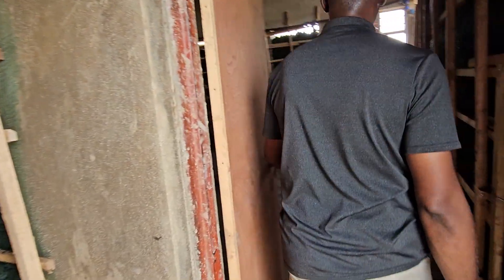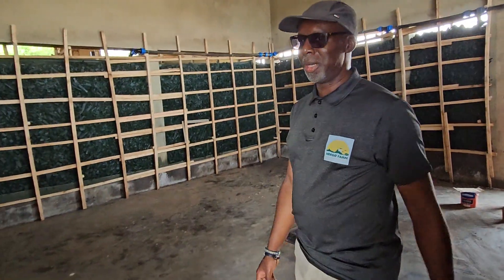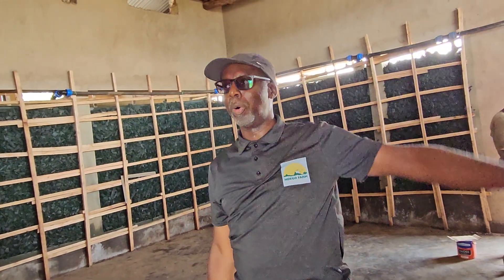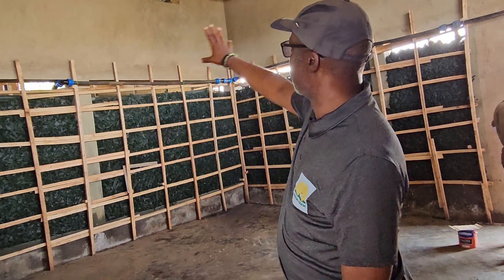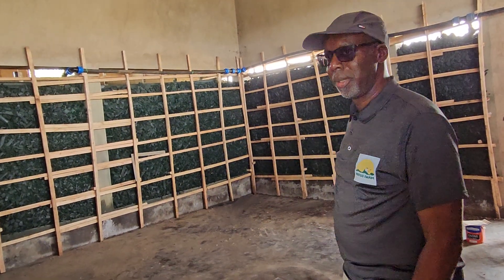Once it's graded and sorted, it comes into this room. This is the cold storage room, or as we call it, the charcoal cooler. We use charcoal which is irrigated with water. This keeps this place like a refrigerator, so we're going to close all the gaps at the top and this will be like a cold storage for the harvest.